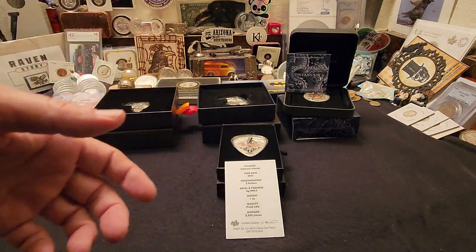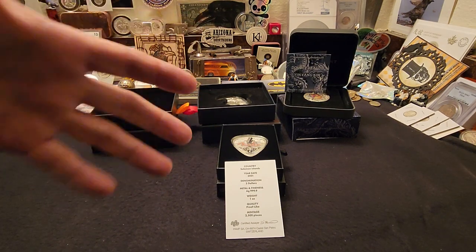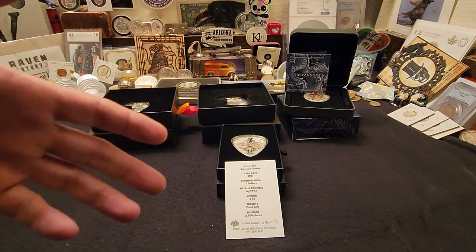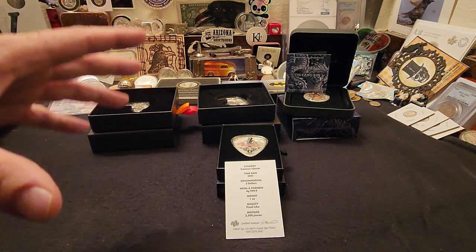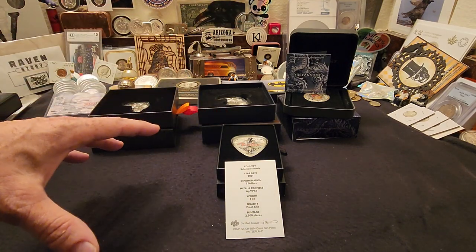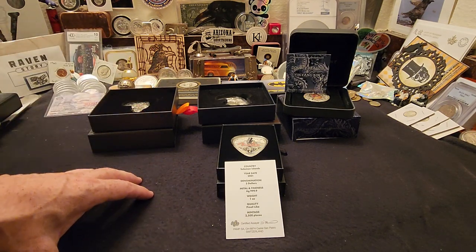Hey everybody, Raven here. Today we have the video where I spent $500 on alternatives to straight silver bullion, and I went with some very collectible, really cool stuff. I actually spent a little over $500 for these four items, but I think I did really well and got some really cool stuff.